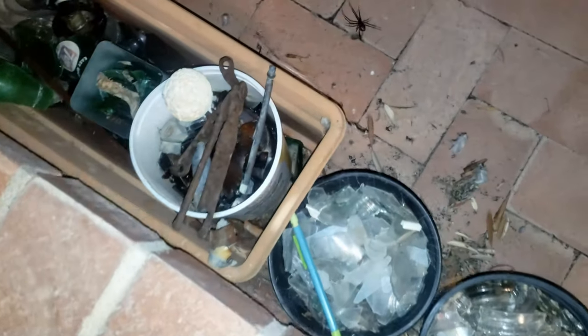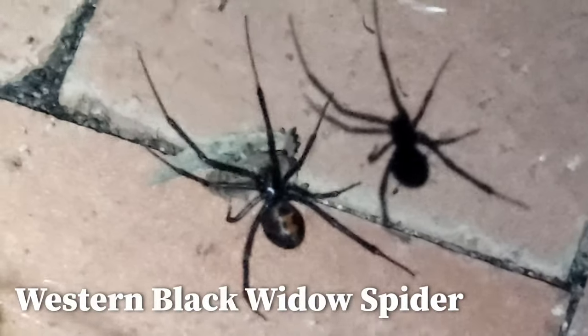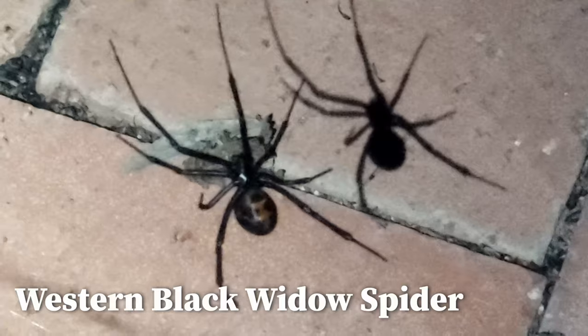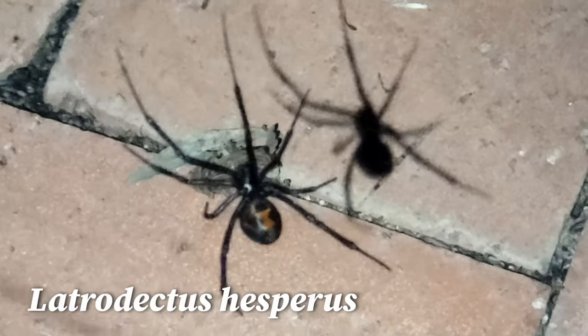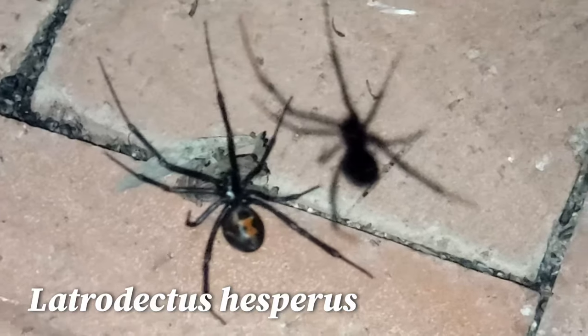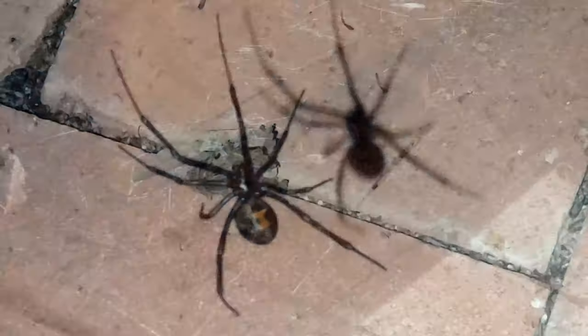A few months ago, a black widow spider moved into my yard. These spiders are poisonous, and some people have a pretty bad reaction to being bitten. I also read that they are very reluctant to bite and generally not aggressive.